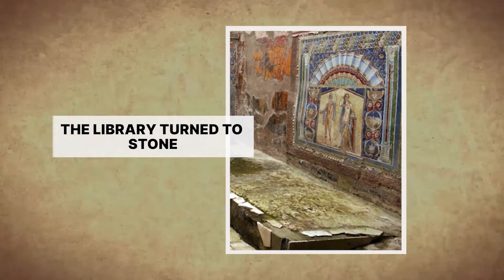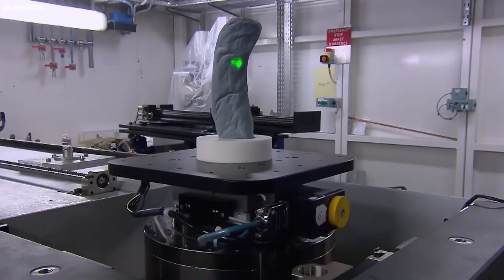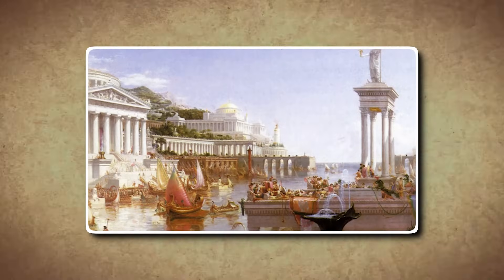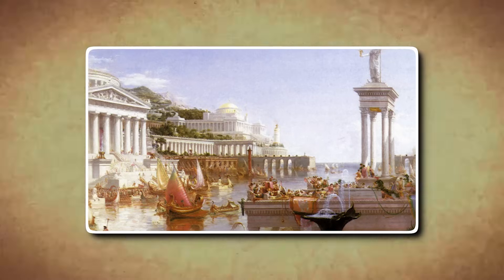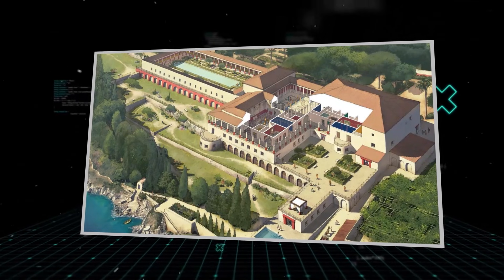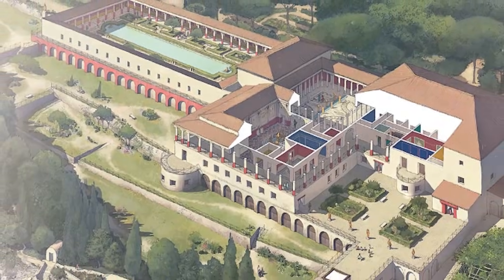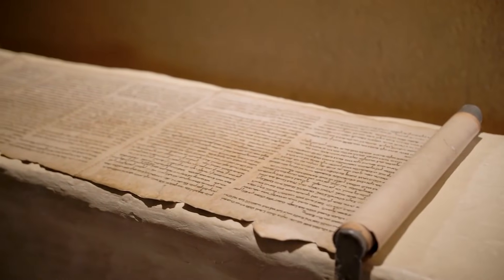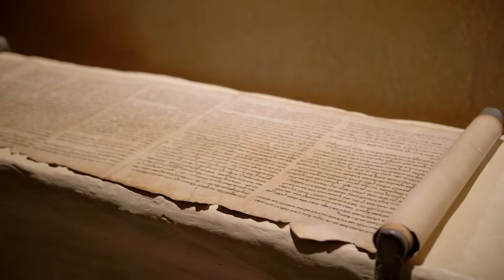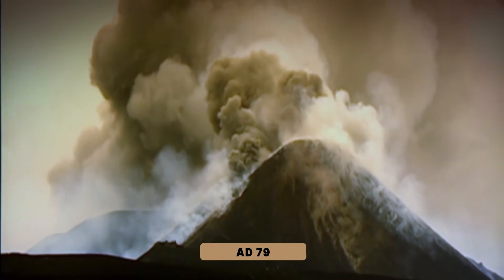The story behind Herculaneum's lost library begins long before anyone pointed an X-ray at a charcoal-shaped cylinder. It starts in a place where the past was frozen by disaster, then forgotten beneath layers of earth. Herculaneum was once a quiet seaside retreat for wealthy Romans, a contrast to the busy streets of nearby Pompeii. Among its grand homes stood a sprawling villa thought to belong to Lucius Calpurnius Piso, Julius Caesar's father-in-law. Inside sat something almost unimaginable today: an organized library filled with hundreds of papyrus scrolls, arranged along shelves overlooking the Bay of Naples. Nothing about the collection was meant to survive — papyrus decays quickly in Italy's humid climate, and only deserts tend to preserve text for centuries. But then the eruption of AD 79 changed everything.